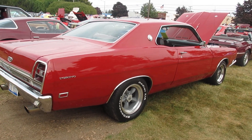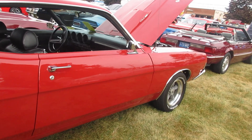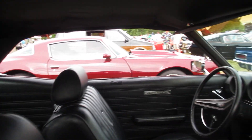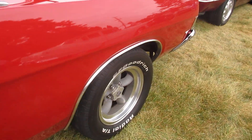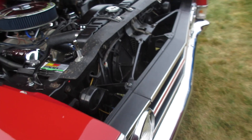Here's a nice Torino GT — nice looking car, grand touring. 428 engine.